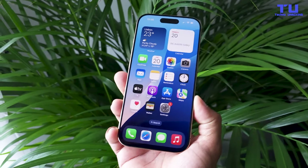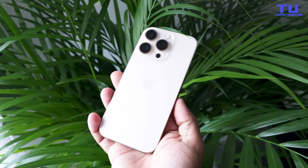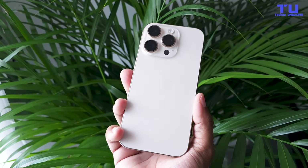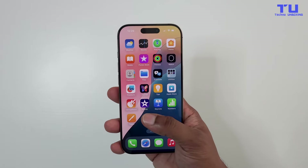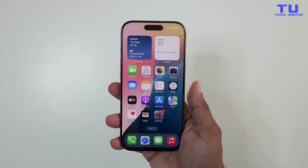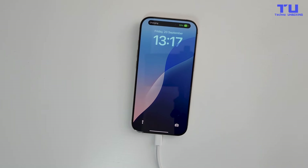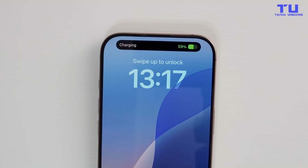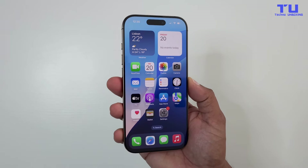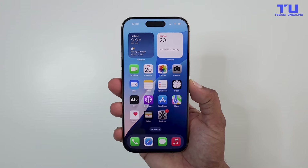This is where it gets really fun. The iPhone 16 Pro has the new A18 Bionic chip — Apple's fastest yet, 20% more powerful than the A17 in the 15 Pro. It's going to handle anything you throw at it, from hardcore gaming to multitasking. And you're getting about 2 hours of extra screen time thanks to better battery efficiency. The iPhone 16 Pro also comes with upgraded WiFi 7 for blazing fast internet speeds and better connectivity.